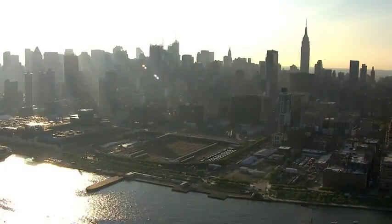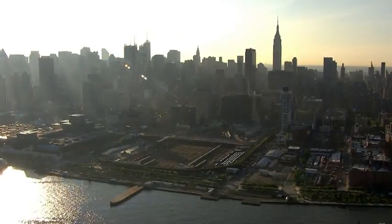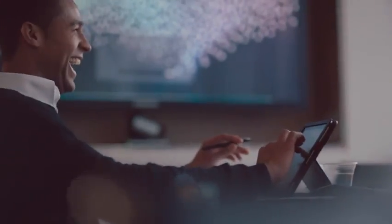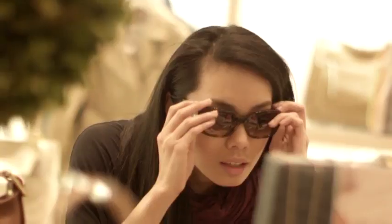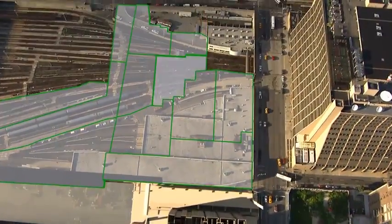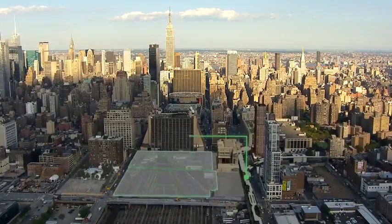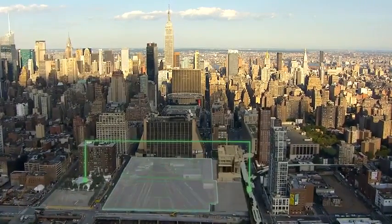In the heart of Manhattan, a new neighborhood rises from a 26-acre rail yard where over 65,000 people will work, live, or visit every day. To make this happen, a foundation platform stretches over the yard, a seamless bridge between the High Line and a new subway station at 33rd Street.